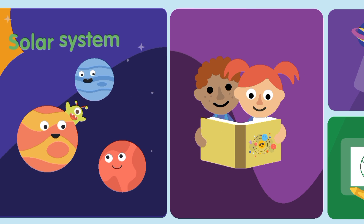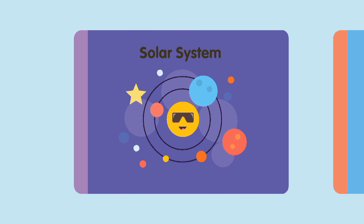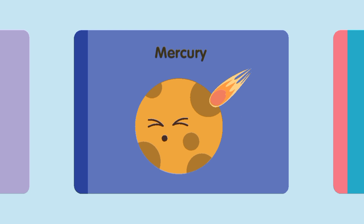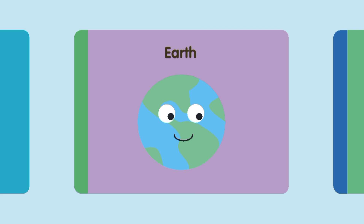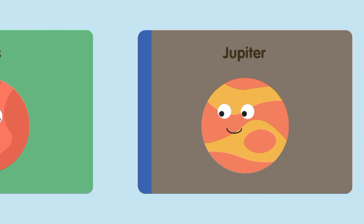Solar System. Sun. Moon, Mercury, Venus, Earth. Mars. Jupiter.